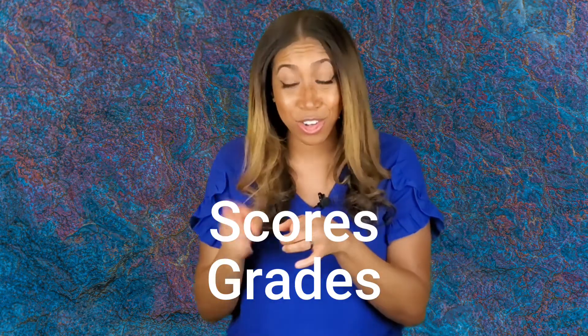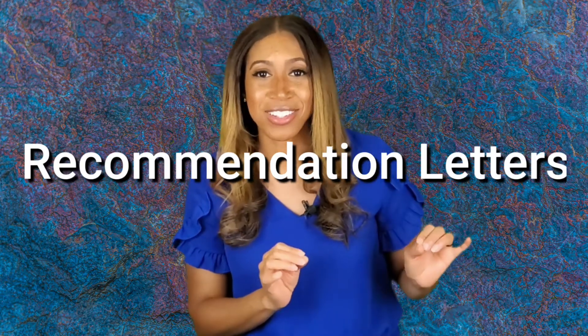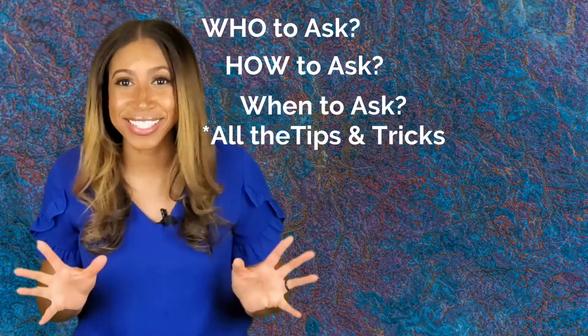But colleges aren't just impressed by scores. After your grades and your scores, recommendation letters are the most important factor that will determine whether you get into your dream school. So if you want to know who to ask, how to ask, when to ask — all the details about getting the best college recommendation letter — check out this video next.